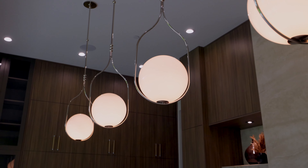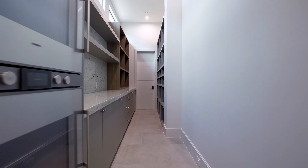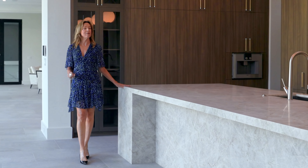This home has not only a beautiful main kitchen, it has a scullery kitchen as well, where chefs, caterers, and messes stay hidden behind the scenes.